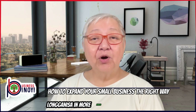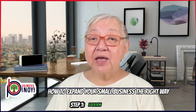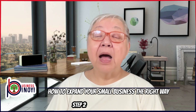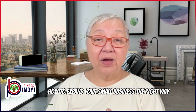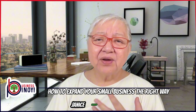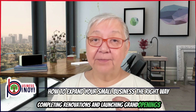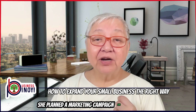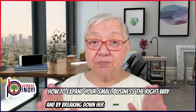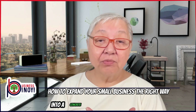She had always dreamed of seeing her Longganisa in more places, and now it felt real. She set a clear goal to open new outlets within a year, and here's how she broke it down. Step one, location selection: Janice researched potential locations, choosing areas with high food traffic and close to where her loyal customers lived. Step two, budget planning: she calculated costs for renting new spaces, renovating them, purchasing additional equipment, initial inventory, and marketing expenses. Step three, timeline: she created a timeline with specific dates for signing leases, completing renovations, and launching grand openings. Step four, marketing strategy: she planned a marketing campaign for each new outlet, including social media promotions, local advertising, and special opening events. By breaking down her expansion into these detailed steps, Janice was able to stay focused and motivated, turning her dream of a bigger business into a concrete plan with clear milestones.